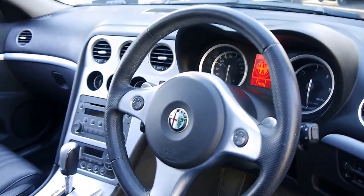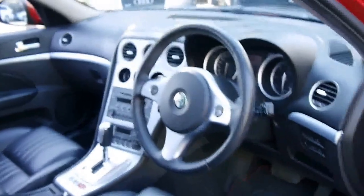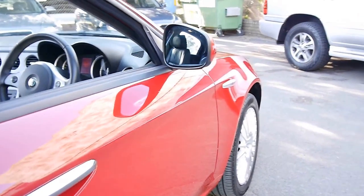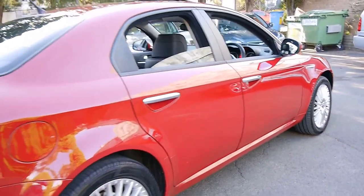The car's done just 78,000 kilometres. It's even got the original Alfa Romeo floor mats. It's got Pirelli tyres front and back, and it's got a very good service history with just about every single service done at the Alfa Romeo dealership, which is fantastic.